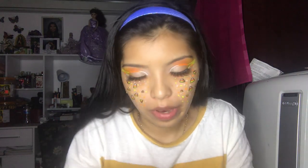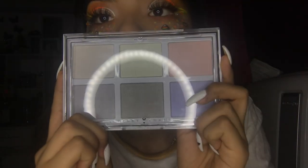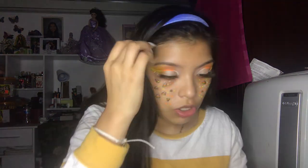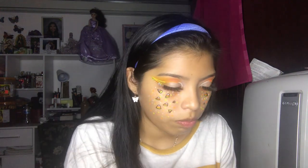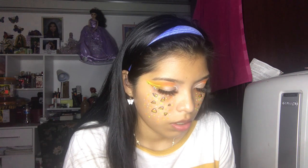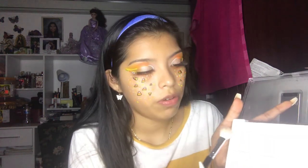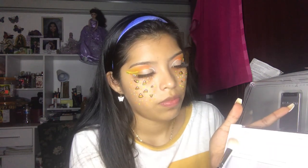I'm gonna take this highlighting palette by Cherry Tree — if you remember, this was included in my mystery bundle from Shell's Cosmetics. I'm going to use this brush — pretty sure she still has it. I'll use the white shade — it's so pretty.